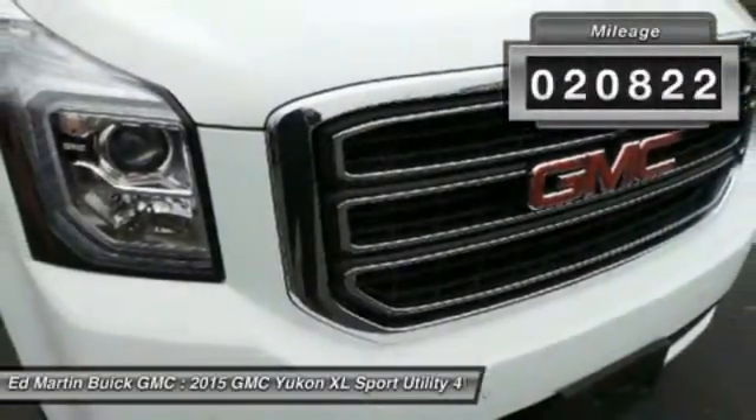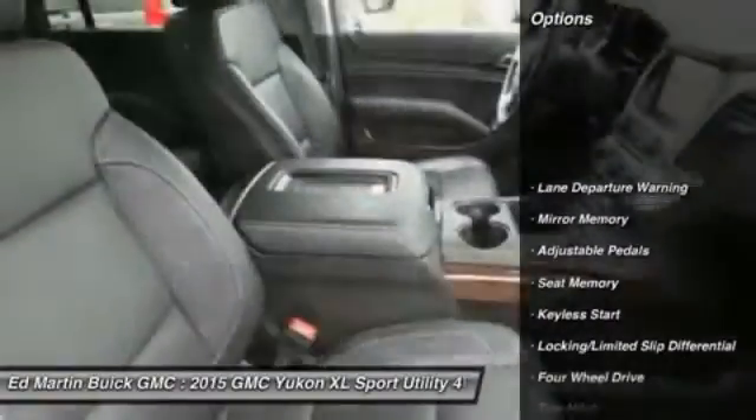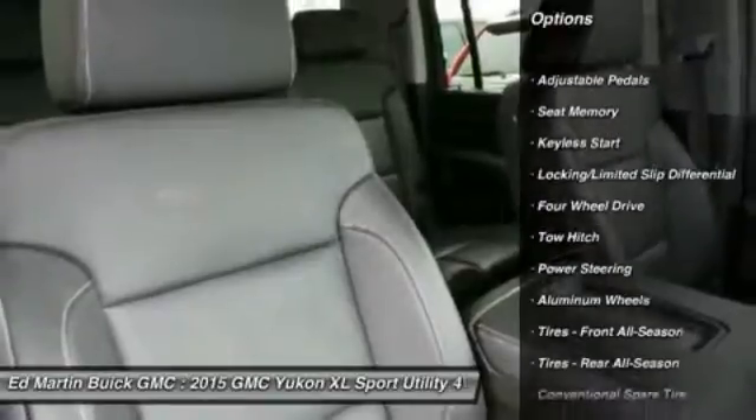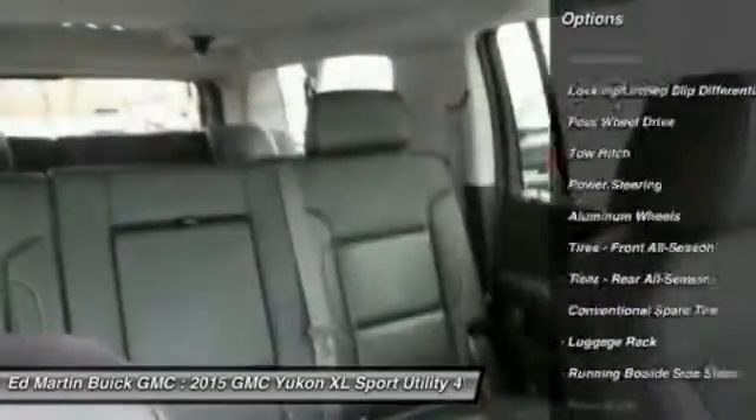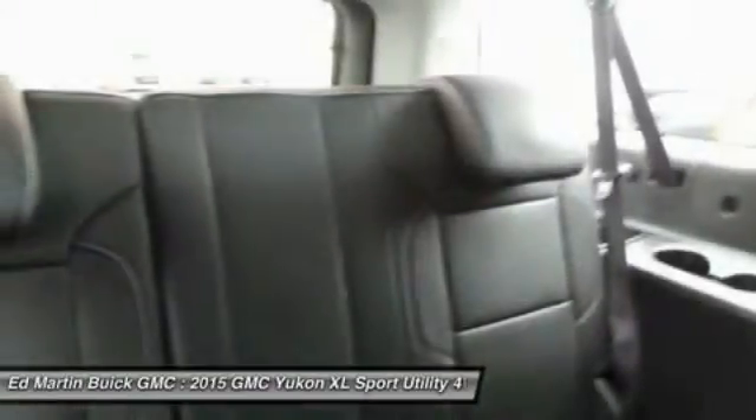This vehicle has less than 25,000 miles. Here are some of this vehicle's great options: power passenger seat, lane departure warning, tow hitch, power lift gate, Bluetooth, leather-wrapped steering wheel, power steering, adjustable steering wheel, four-wheel drive, and keyless start.